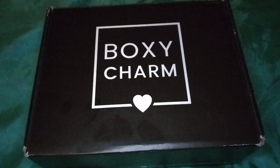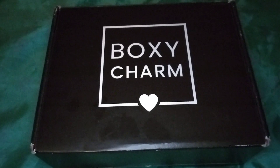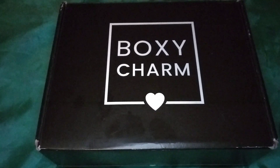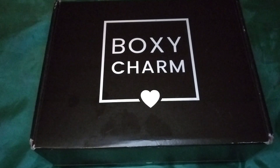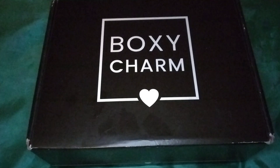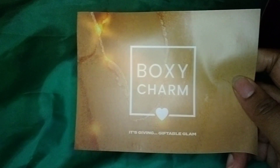Hi everybody, welcome back to my channel. This is Jody. I'm here with the unboxing of the November base box for BoxyCharm. It's $27.99 with $1.99 handling fees — shipping is included — so after tax it's like $32 and change. You get to customize one item. I'm a little under the weather so I'm going to sound congested. This month's theme is 'It's Giving Giftable Glam.'